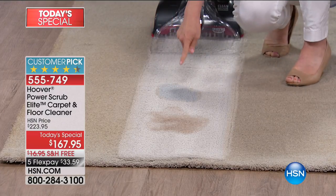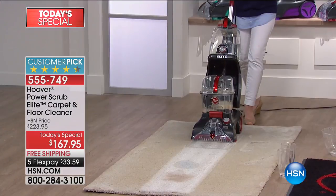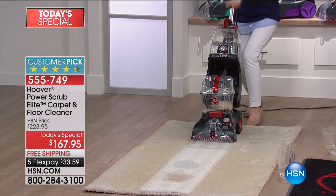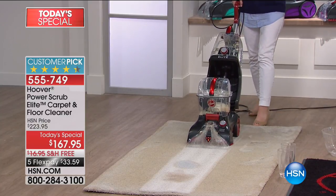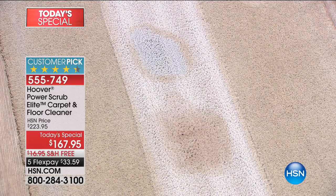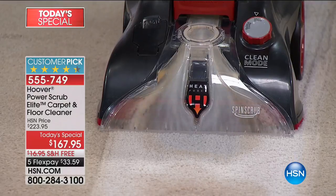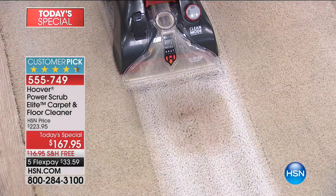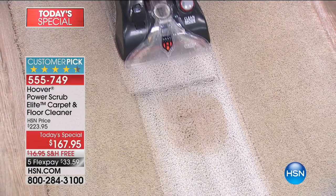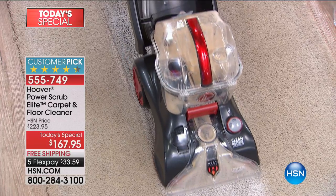We're going to show you the power right here — brand new. We've sold over 90,000 of our original, but this is the brand new upgraded Elite. It also cleans in both directions, and it has brand new clear tanks. You can see that dirty water — there's the milk right there. Look at the power. If you don't get the milk right away, the milk is in the baseboards, the milk is now an odor, the milk is now a long-term problem.